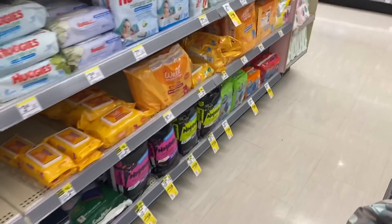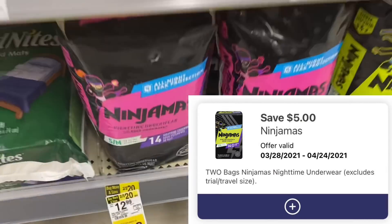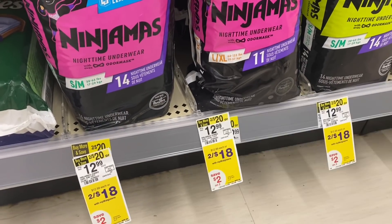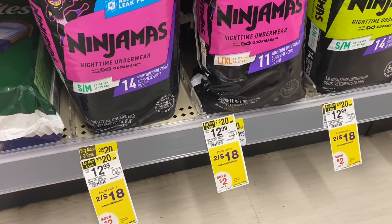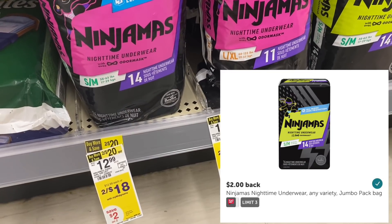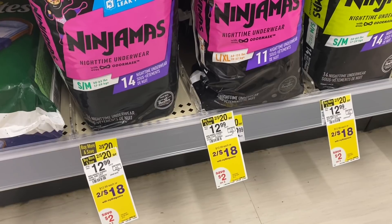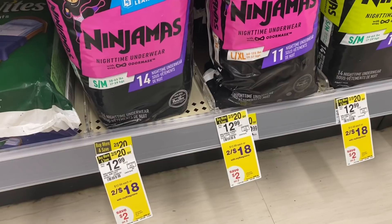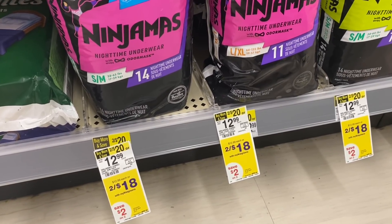The Ninjamas are two for $18. We have a five off two digital, so you'd pay $13. You can use Walgreens cash to pay. You'd get a $4 register reward back, then submit to Ibotta — they're giving $2 per pack on these. So your final cost would be two for $5, which is amazing savings if you need these. If you're not signed up on Ibotta yet, I have a link below where you can sign up. You can pay with Walgreens cash on this deal as well.